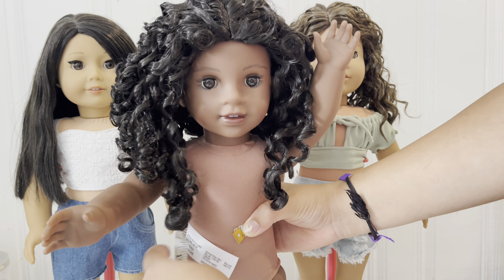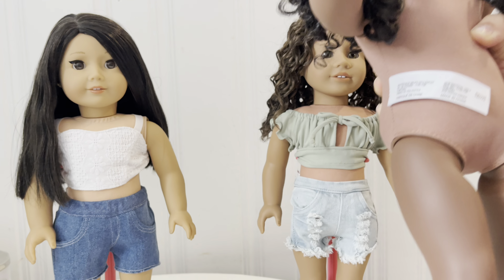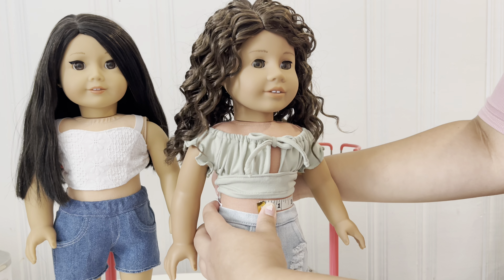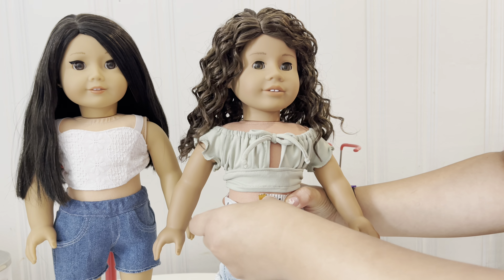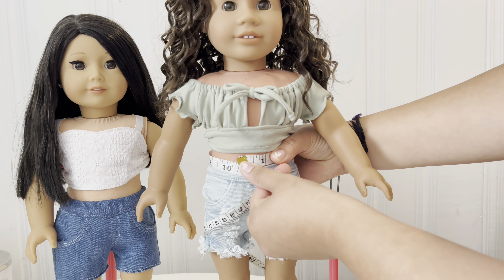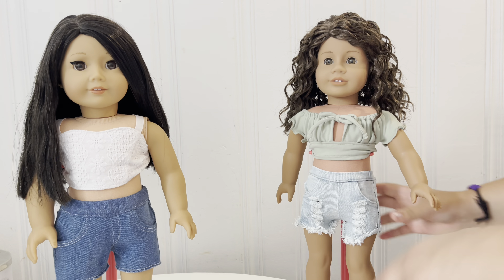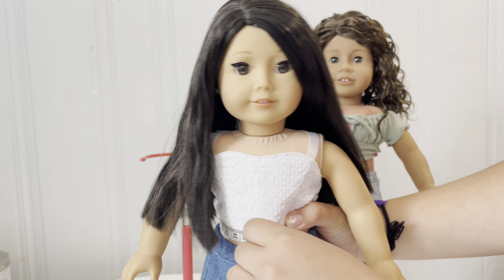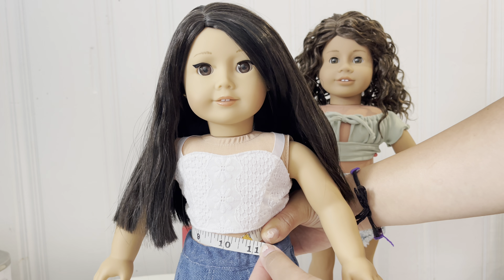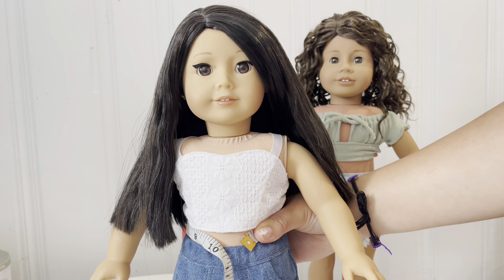Alright, we're doing this in inches. It looks like Claudie is measuring at 10 inches at her waist. Now we're going to do the other ones and compare. The next doll comes in at almost 11 inches — maybe 10 and a half inches. This is the older Just Like You #26. And the third one is also about 10 and a half inches. So not a big difference, guys.